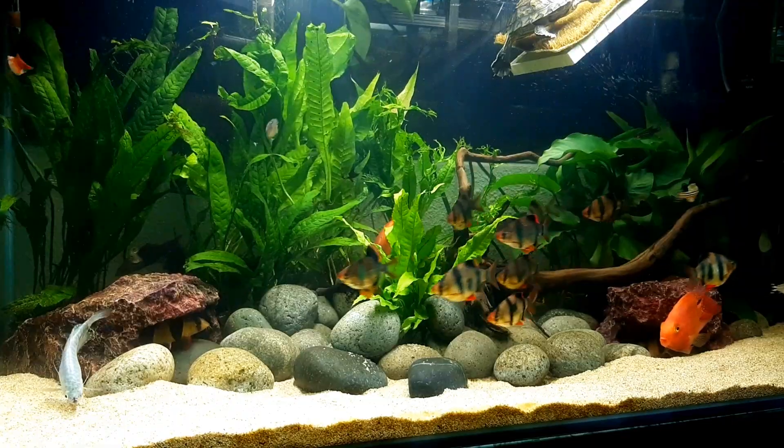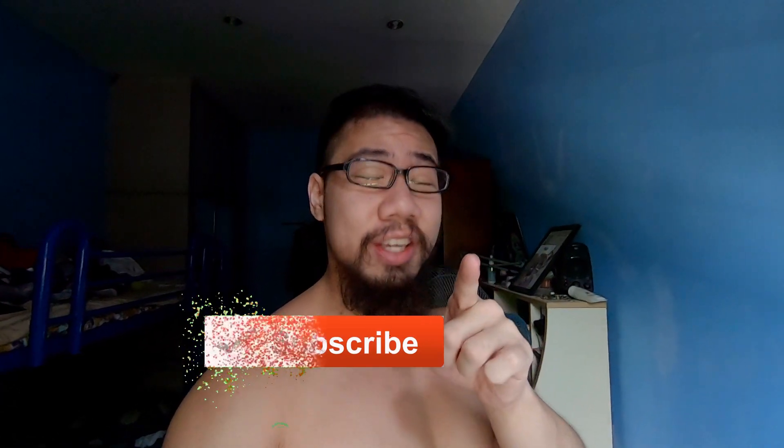Welcome back! In this video we are going to be turning my aquarium into an ecosystem. I'll explain what an ecosystem is on the way to the aquarium — we need to go there to buy some stuff. A few moments later...